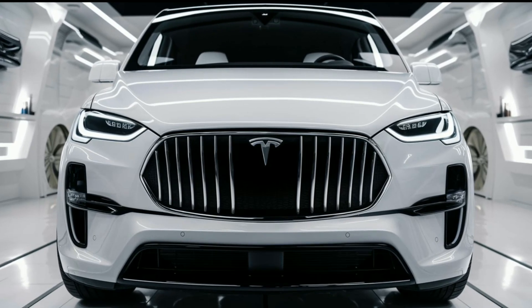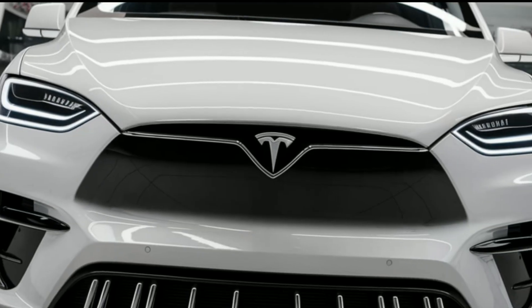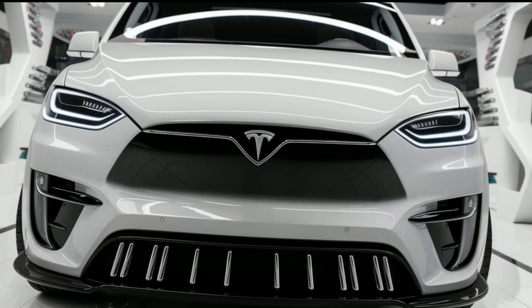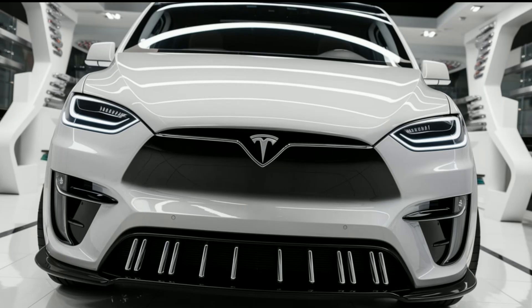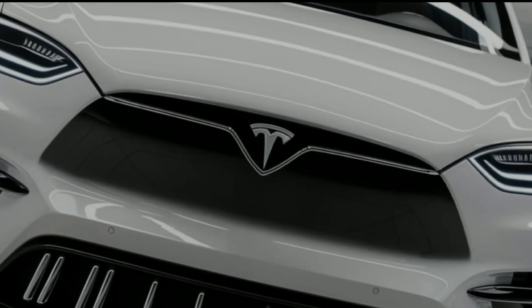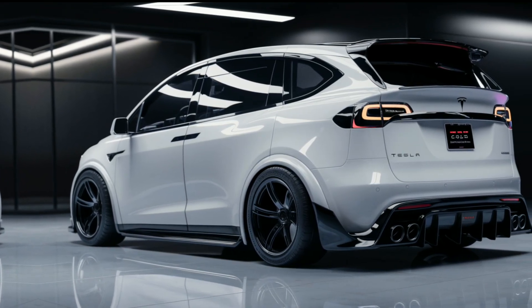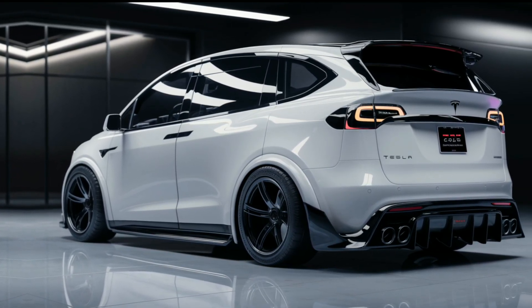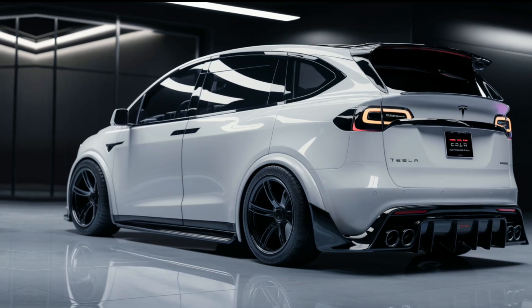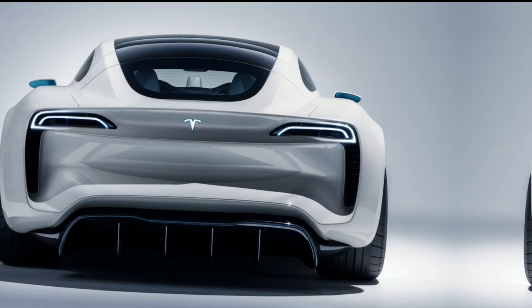The 2025 Tesla van boasts a sleek aerodynamic design reflecting Tesla's modern aesthetic. With a spacious boxy silhouette, it maximizes interior space without sacrificing style. LED headlights and a minimalist front fascia give it a futuristic look, while flush door handles enhance aerodynamics. Choose from a variety of colors, including Tesla's signature metallic shades, ensuring your van stands out on the road.